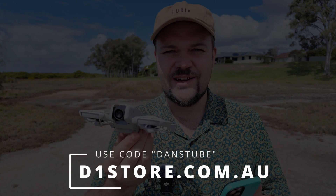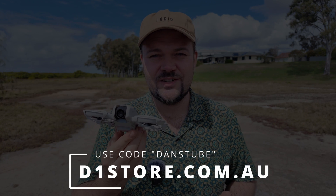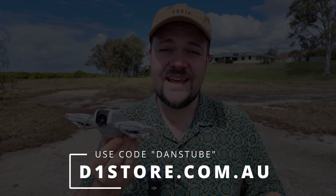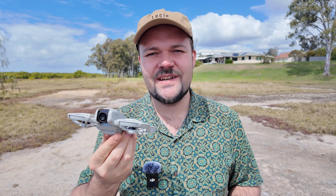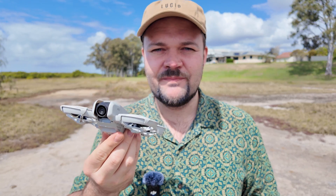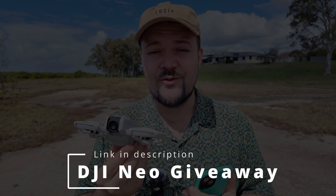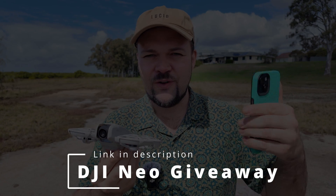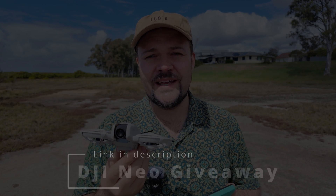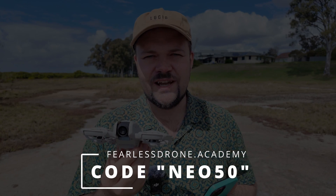If you're interested in the DJI Neo and you're based in Australia, you can check out the D1 Stores website, which is DJI Australia. You can use the code Dan's Tube to save on most drones, cameras, and accessories. For international viewers, I'll have links below to check out the Neo in your local area. I'm also currently hosting a DJI Neo giveaway — follow the link below, sign up to the Fearless Drone Academy using the 50% off code Neo50, and you'll go into a draw to win the DJI Neo.